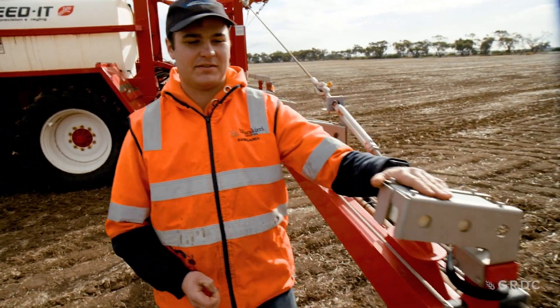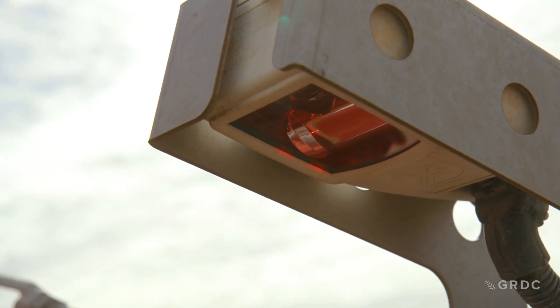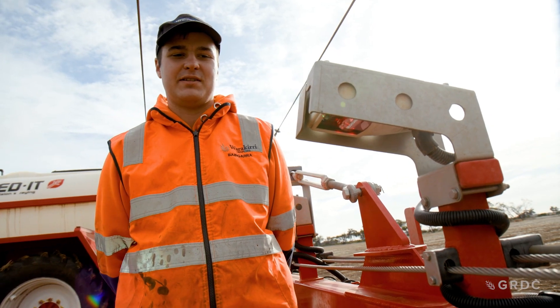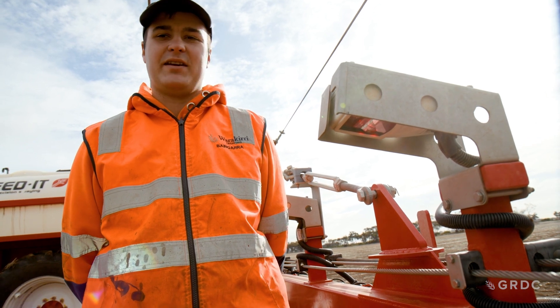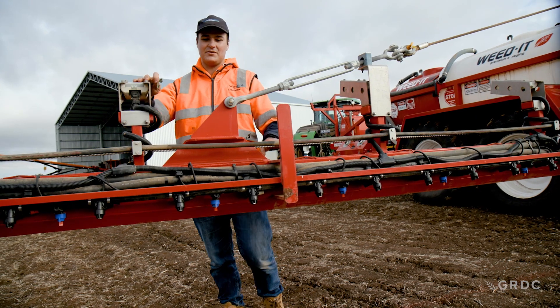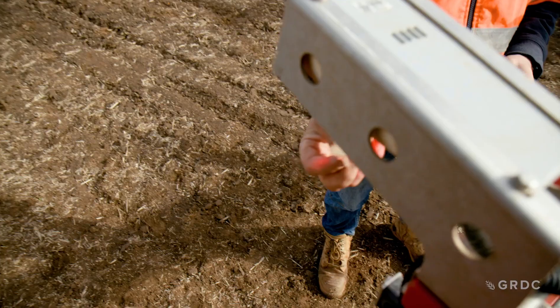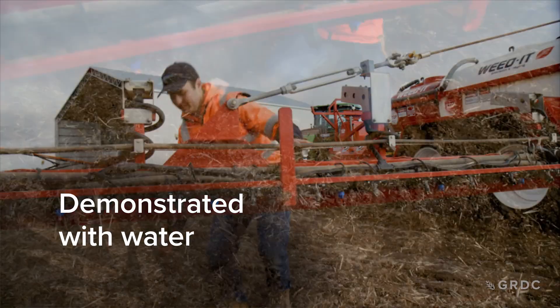These are the cameras. As you'll notice it's a red coloured light — it picks up near-infrared plant signatures. You can also get a blue coloured version which picks up the chlorophyll in a plant, which is the more advanced option at the minute. Each camera controls four nozzles. If I test it by putting a green leaf under the camera, you can see the nozzles turn on and off.